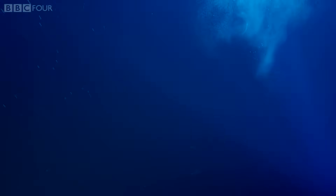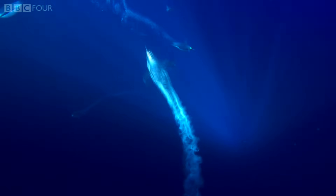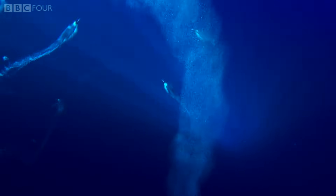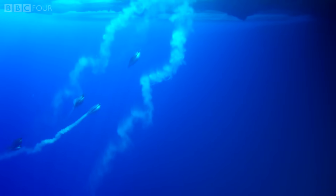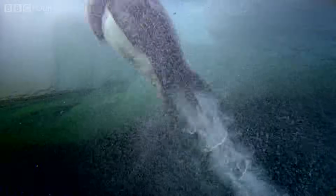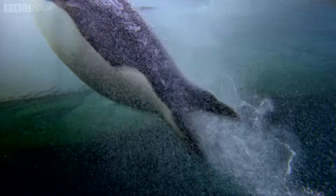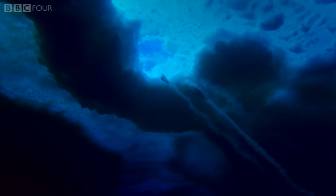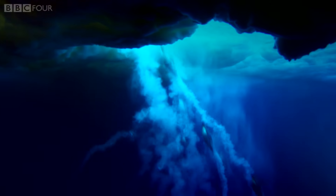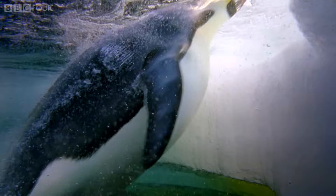When it is time to exit, the penguin swims upwards as fast as it can. The trapped air in the plumage expands during their ascent and pours through the feathers, producing the bubbly wakes we can see behind them. The tiny micro-bubbles form a lubricating coat of air that surrounds the penguin, drastically reducing drag and allowing them to accelerate to twice their normal swimming speed at the point they leave the water.